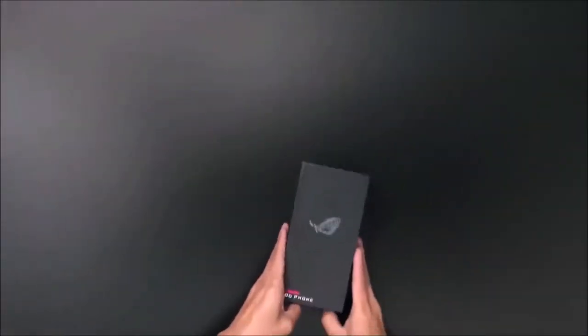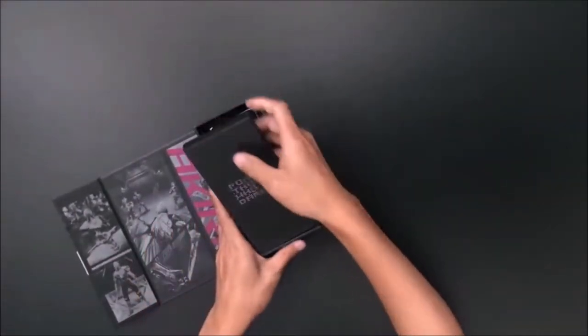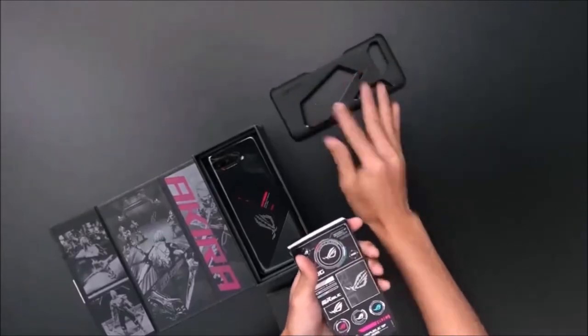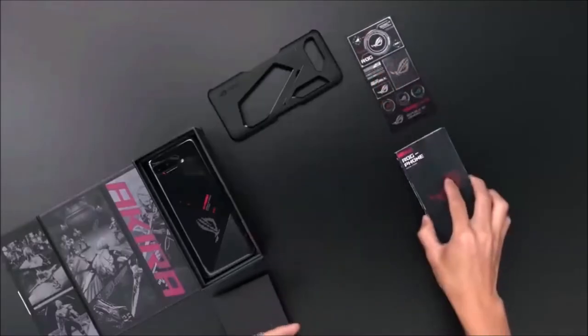It cannot go toe-to-toe with the traditional flagships from Samsung and Apple — its cameras are not as outstanding as the rest of the hardware, while also lacking wireless charging, and its aggressive design is not for everyone. But if gaming on the go is your top priority, then this phone should be at the top of your list.